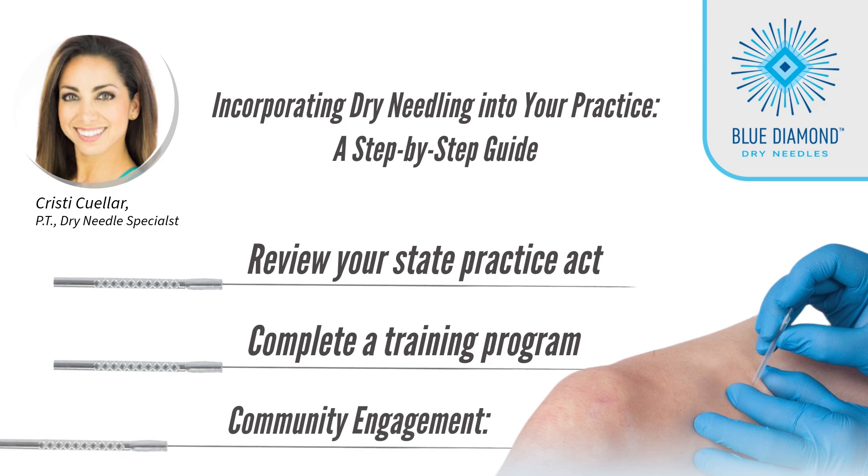Step 3: After completing your training and obtaining suitable patients, join community user groups dedicated to Dry Needling. These forums foster connections and facilitate the exchange of ideas among practitioners.